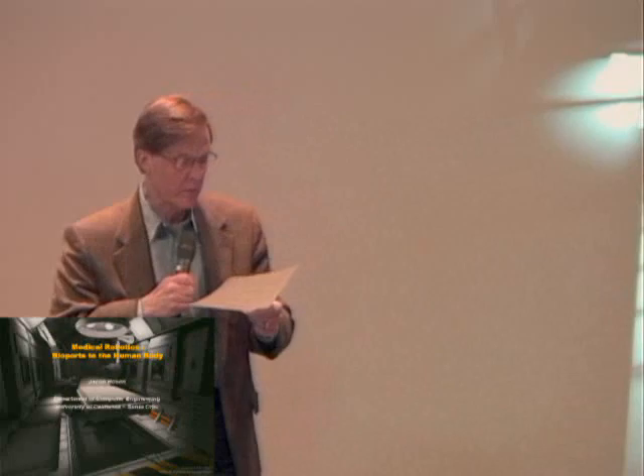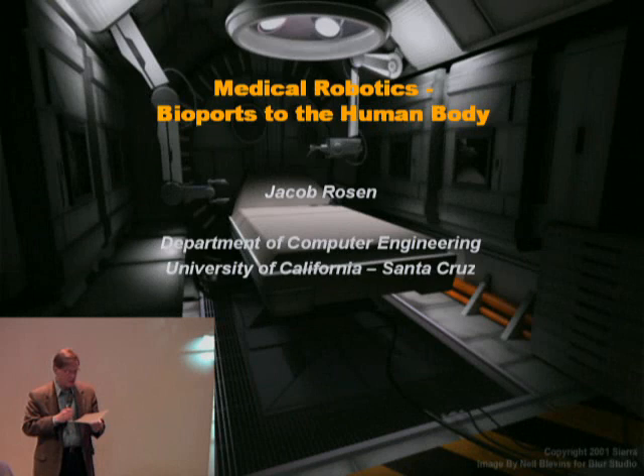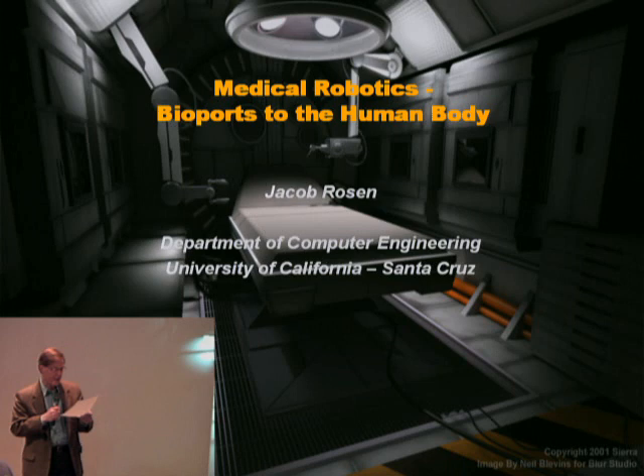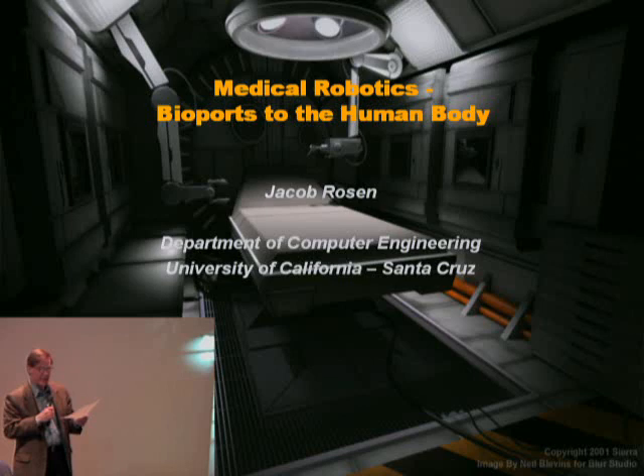Dr. Rosen got all of his education in college up through the PhD at Tel Aviv University, graduating with a PhD in biomedical engineering. He has an undergraduate and master's degree in mechanical engineering. He's worked on projects such as EMG-based powered exoskeleton research, innovative orthopedic spine and pelvis implants, surgical, robotic, and medical simulation systems, as well as many other things. He recently moved from the University of Washington where he held a position until 2008, and he is now an associate professor in the Department of Computer Engineering at UC Santa Cruz.